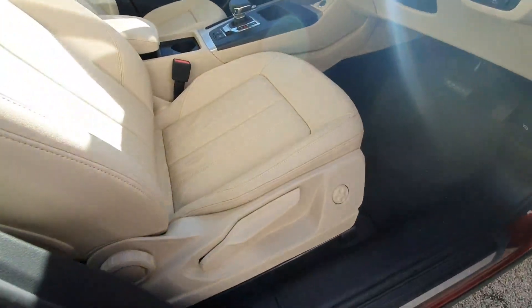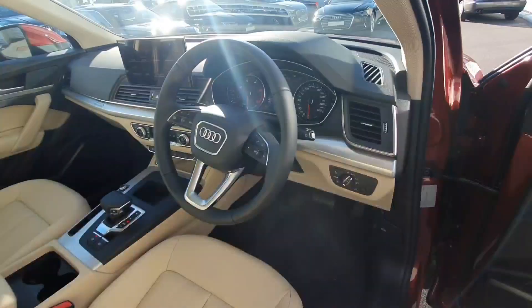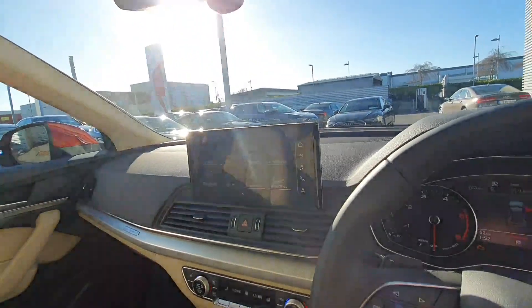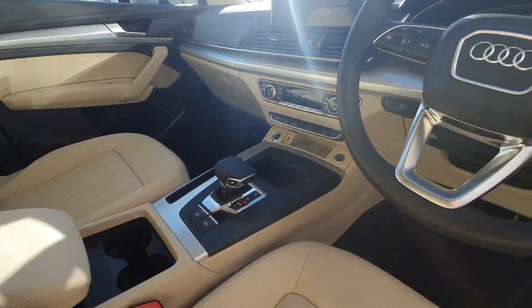Coming into the interior you have the beige leather seats with lumbar support, auto lights and auto wipers, multifunction steering wheel with cruise control, integrated screen that allows you to connect your phone via Bluetooth, dual climate control, heated seats, and DSG gearbox.